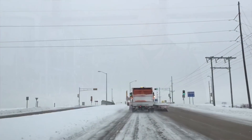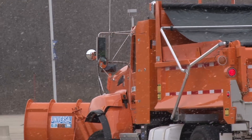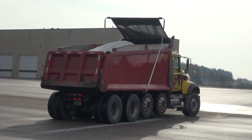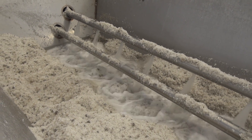During one storm, it's not out of the ordinary for one truck to put down 100 tons of salt, and that's very expensive with current salt costs. We've probably cut back 20 — maybe as much as 25 percent — on a given storm by using the liquid.